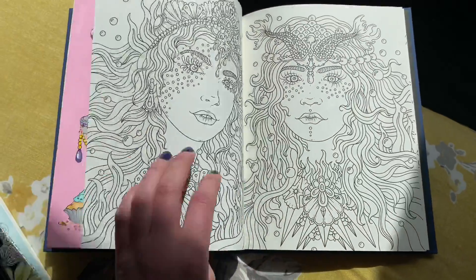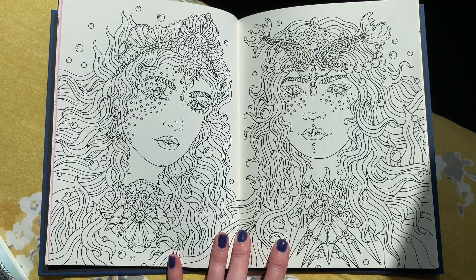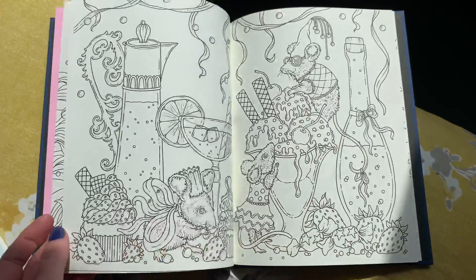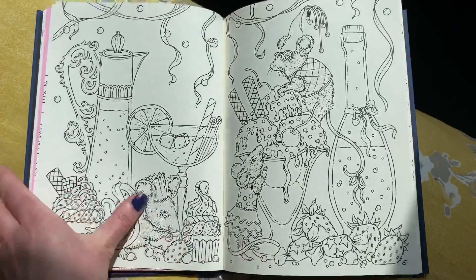The next one I'd like to do is a double page spread - that's my intention for this month. Maybe not this particular one, but another double page spread. There's a nice little party scene going on here. So that's the first book.